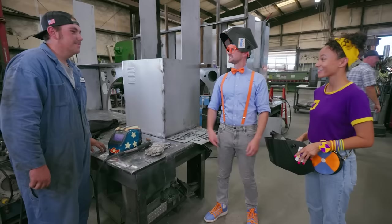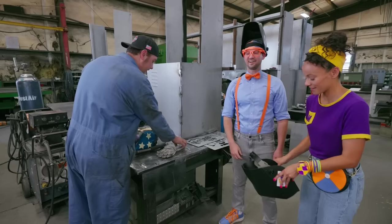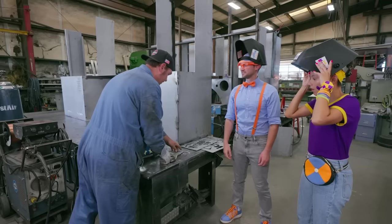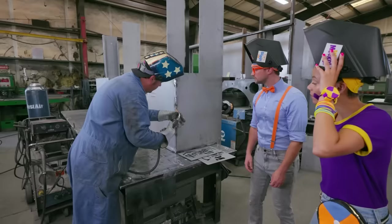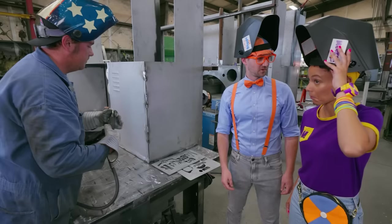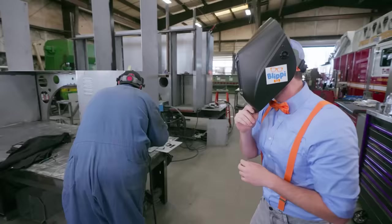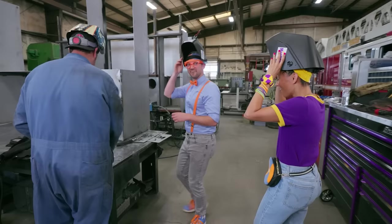Nice to meet you Matthew! How long have you worked here? Three years now. We're excited to see you weld! He's putting on his gloves and his cool looking helmet. So how do you actually weld? You'll bring it up to your material or your metal, strike the arc, and drag — we call it the puddle — down the material. Whoa! I can definitely see why you need a helmet — that was really, really bright!